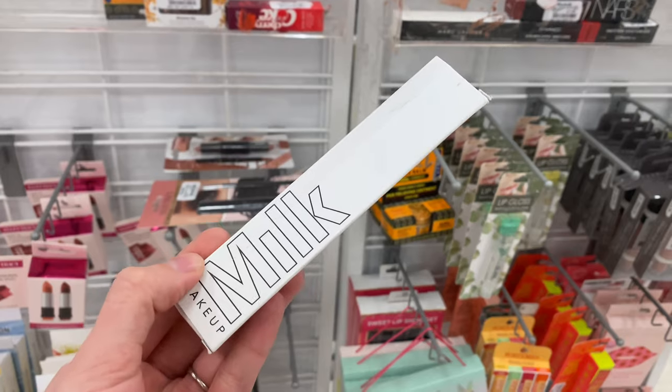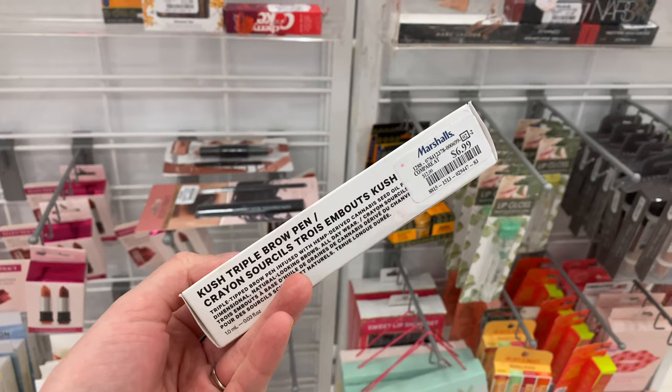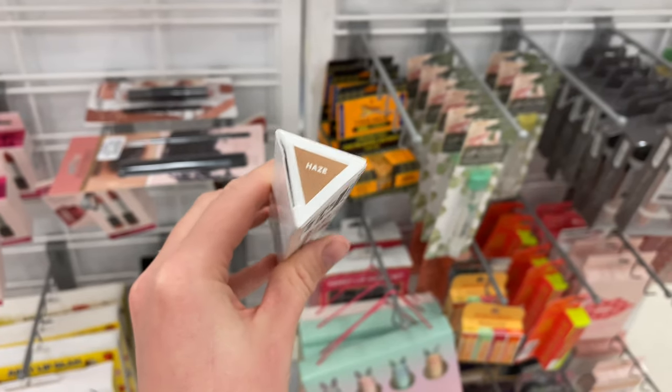I ended up finding one more Milk Makeup product — the Kush Triple Brow Pen for $6.99 in the shade Haze.